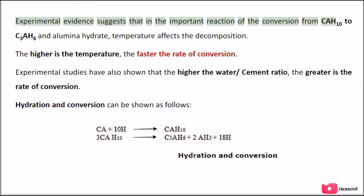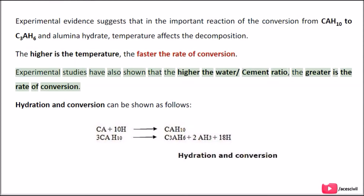Experimental evidence suggests that in the important reaction of conversion from CAH₁₀ to C₃AH₆ and aluminohydrate, temperature affects the decomposition. The higher the temperature, the faster the rate of conversion. Experimental studies have also shown that the higher the water-cement ratio, the greater the rate of conversion.